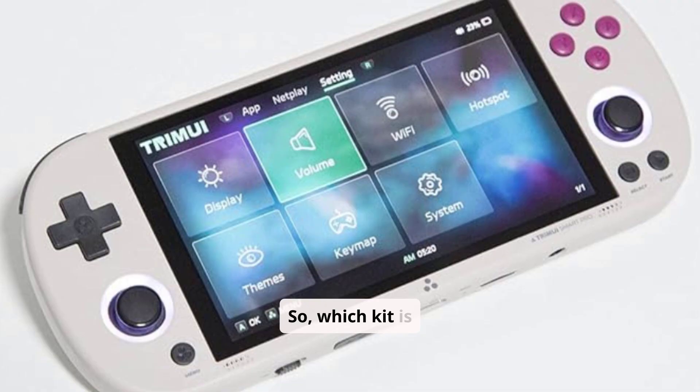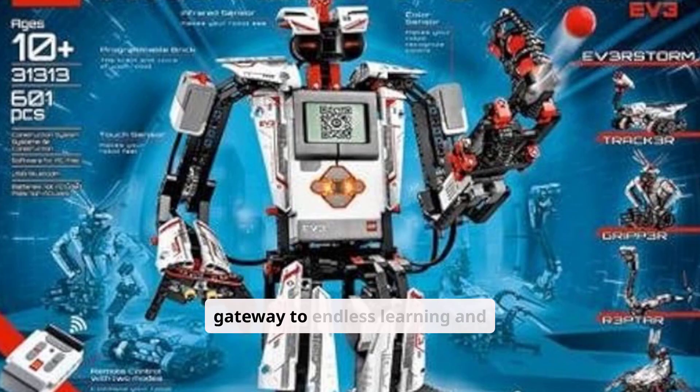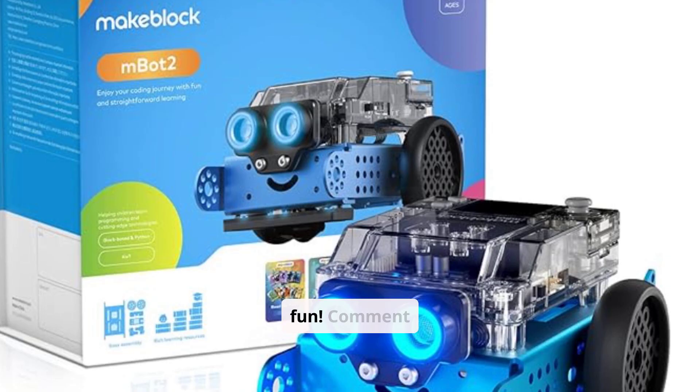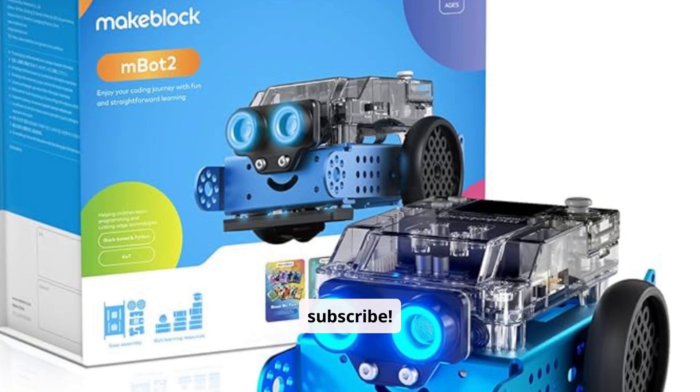So, which kit is right for your child? No matter which you choose, these kits are a gateway to endless learning and fun. Comment below which one you would get, and don't forget to like, comment, and subscribe. See you in the next video. Bye.